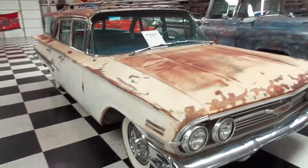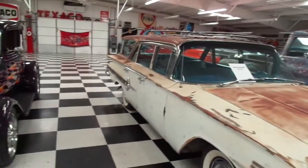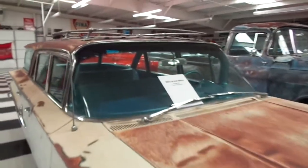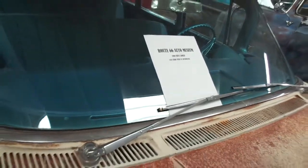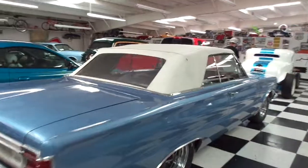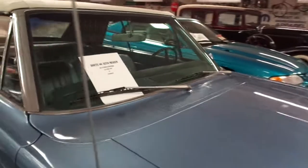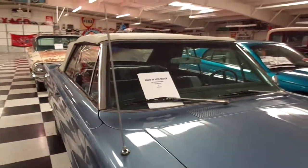This is a 1960 Chevy Nomad — I thought the Nomads were all two-doors, but I guess they made a four-door version. I thought it would be just a regular wagon. Right next to it is a Plymouth convertible — a '67 Plymouth Belvedere 318.